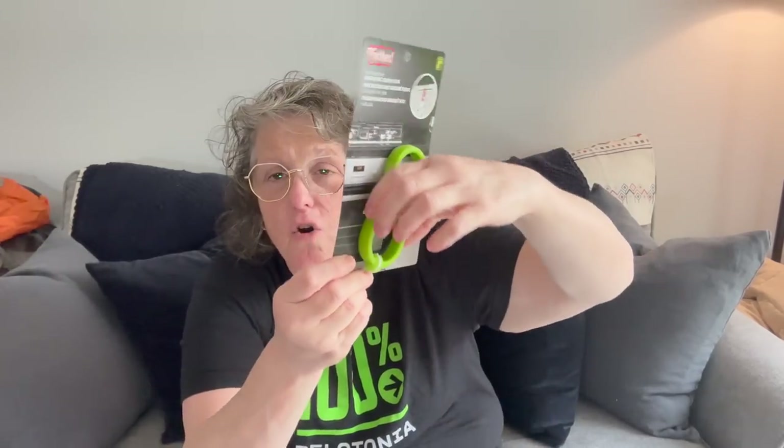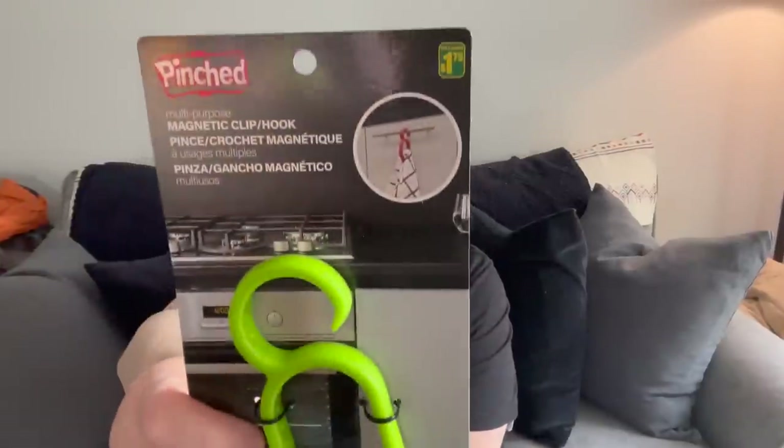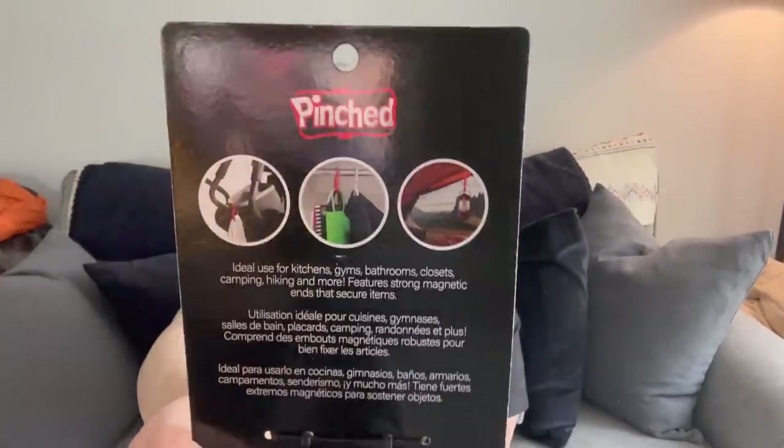What I like about Dollarama compared to Dollar Tree is that everything in the store seems functional — think Walmart versus Dollar Tree. I picked up this magnetic clip hook called 'Pinched.' It was $1.75 and it hangs on your stove with a magnet so you can hang any towel there. You can use it for all sorts of things — I'm going to use it for a towel.